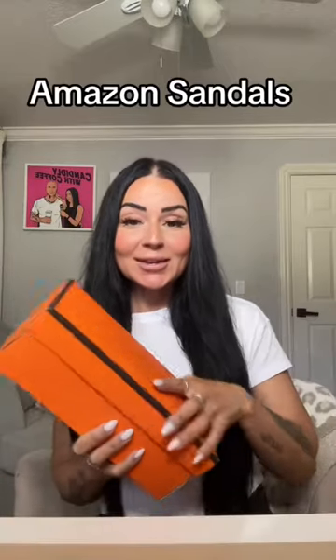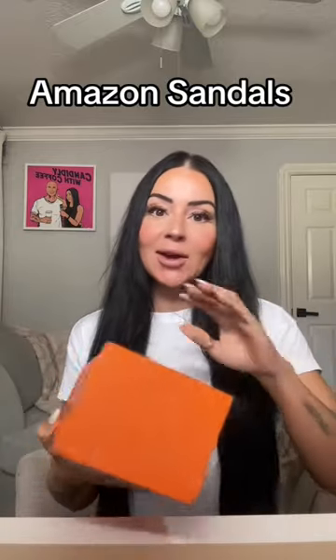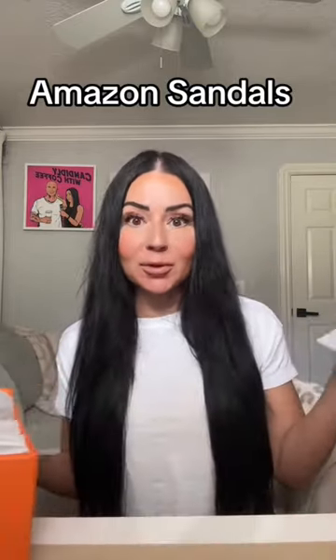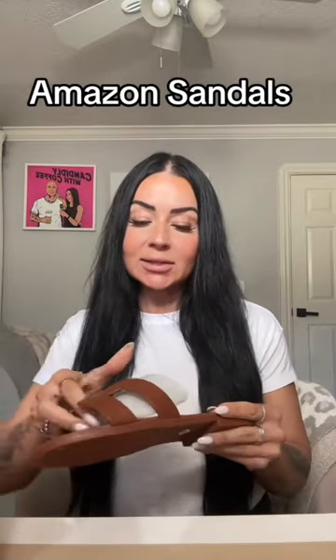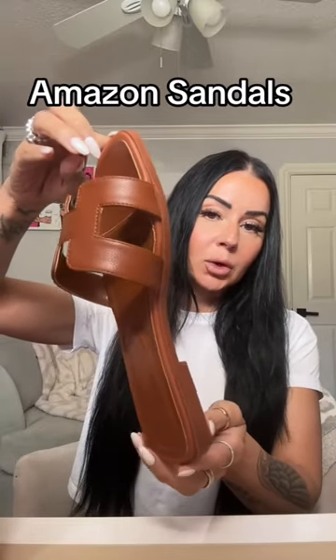I just got this package — a set of sandals I ordered on Amazon. It did take about two weeks to come in, but it was worth the wait. These are so adorable. They're linked in my Amazon storefront in my summer essentials idea list, and I think it still says about a two week turnaround time, but look how adorable these are.